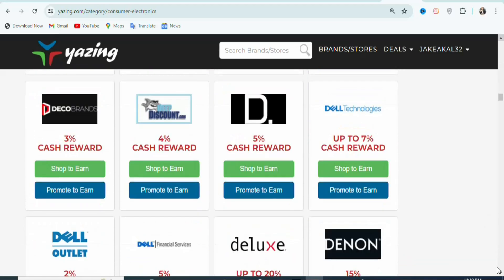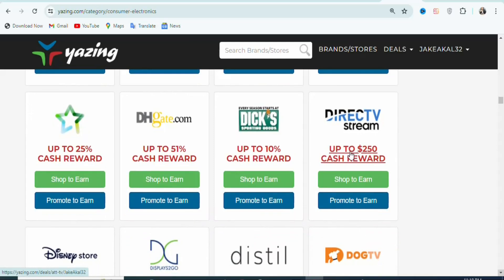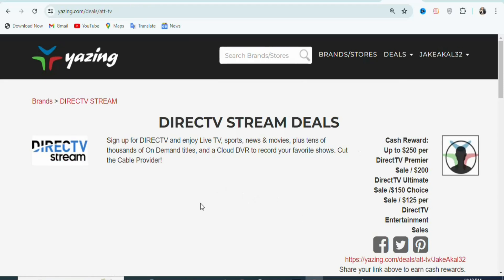You can select any offer that you want. In this case, I'm going to be promoting this offer right here. You can see the commission rate is $250 — so every sale that you get, that is the amount you are going to earn. Let me click on it so we can see more details about the offer. Once you click on it, you can see: Sign up for DirecTV and enjoy live TV, sports, news, movies, plus tens of thousands of on-demand titles. This is a live streaming platform that you have to promote to your potential visitors so that they can sign up. Once they sign up and get access to movies, news, sports, and live TV, you are going to be paid $250.